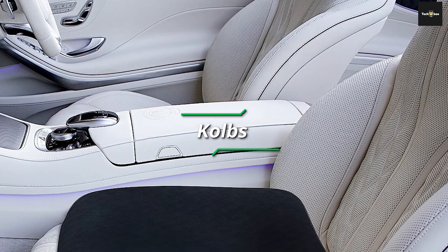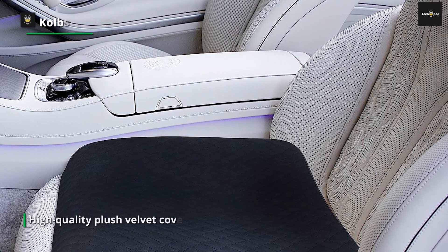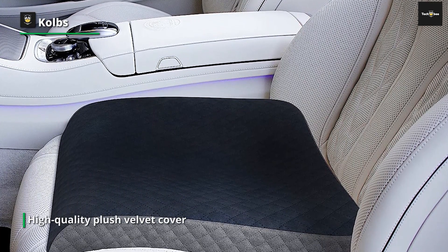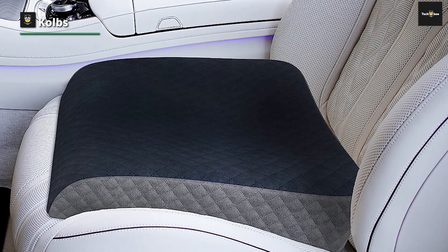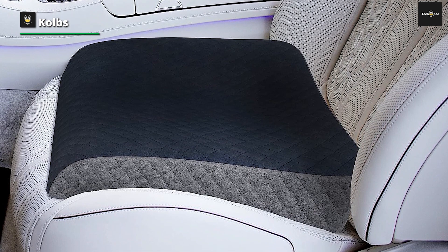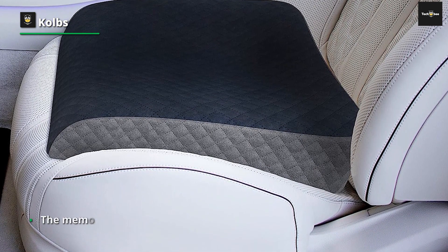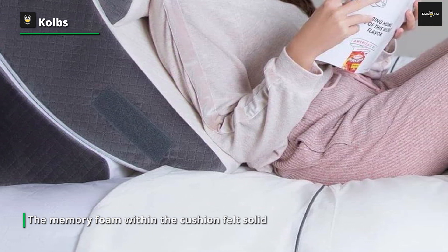First, we have the Kolb's. I was pleasantly delighted by the comfort and support offered by the Kolb's extra-large seat cushion with its stylish plush velvet cover the first time I used it. As someone who spends long hours at my workplace desk, I'd been experiencing back pain for quite some time, and this cushion came highly suggested by a friend.